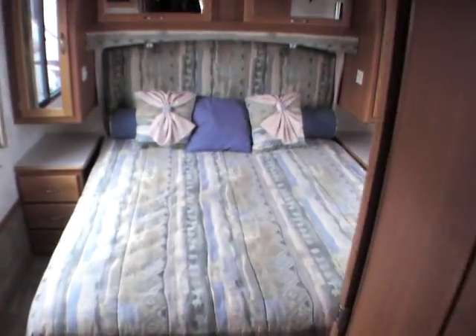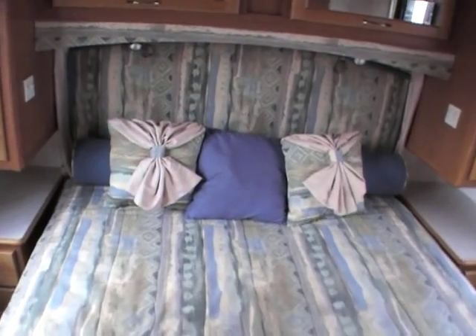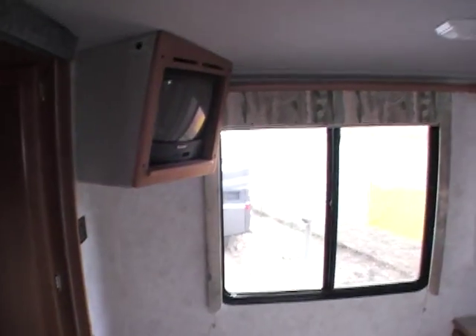Coming to the back, it's got a queen size bed — you can walk around either side and there's storage on both sides. Lots of light back here, with windows on both sides for great cross-through ventilation. There's a sliding pocket door that closes you off from the rest of the coach. There's about a 15-inch TV in the rear, and another nice-size cabinet for your wardrobe.